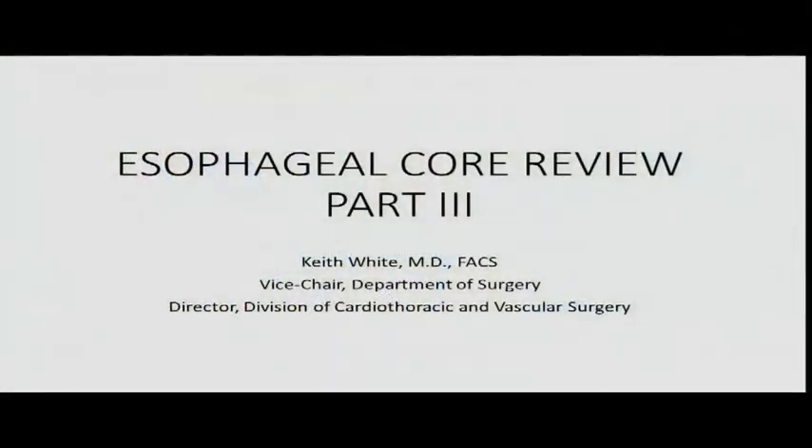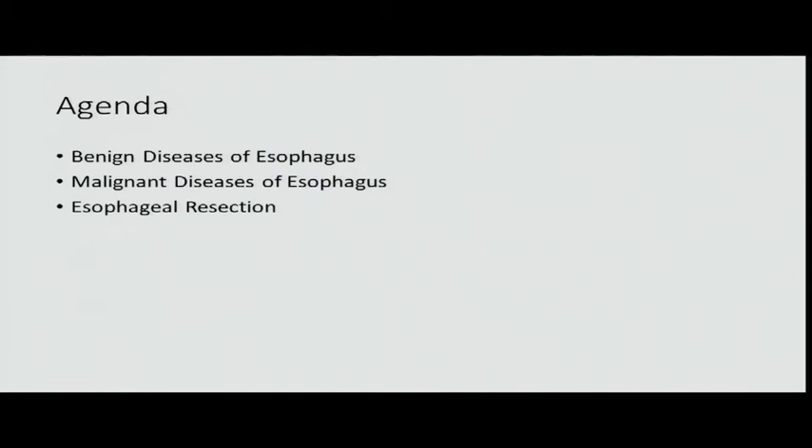We'll start with esophageal core three today. We're going to go over benign diseases of the esophagus covered in the last two lectures — strictures, gastroesophageal reflux complications. We'll go over some benign tumors, which make up about 1% of esophageal masses, reviewing the top three. And I'll review the top two esophageal operations, which account for 98% of procedures on the esophagus.